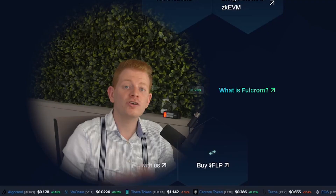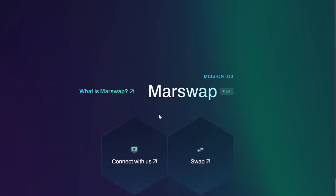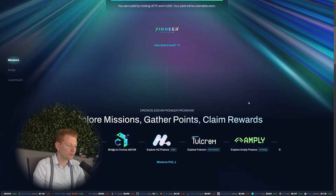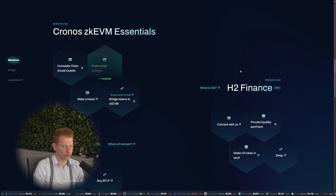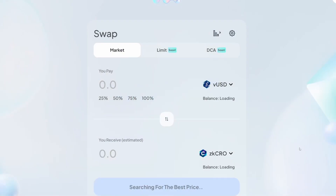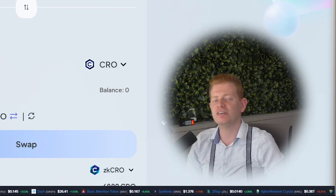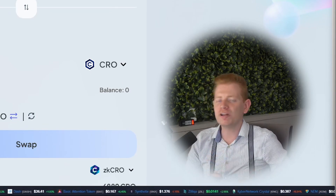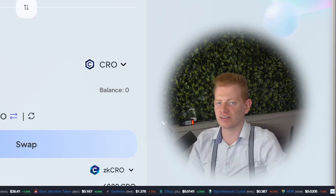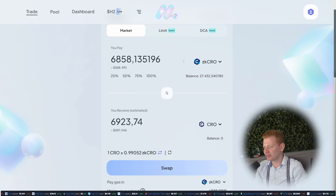After bridging over your funds, you can get started with dApps like HQ Finance, Ampli Finance, WolfSwap, or MarsSwap — but for today's video we'll use HQ Finance as a tutorial. On the mission page you can click on a specific tile to do your first mission; for example, this one brings us to the swap page of HQ Finance. It's important to understand that for any on-chain activity you need to pay a gas fee, and on ZKEVM that's not CRO but ZK CRO, recognizable by the colorful icon with the C inside.